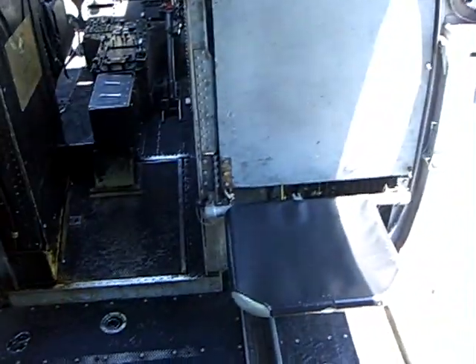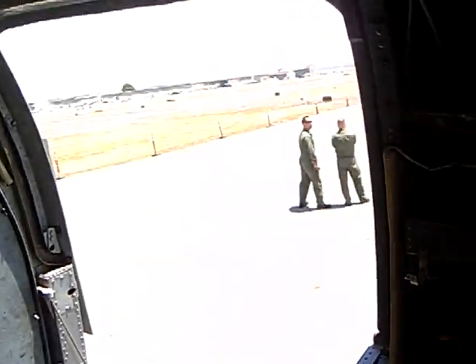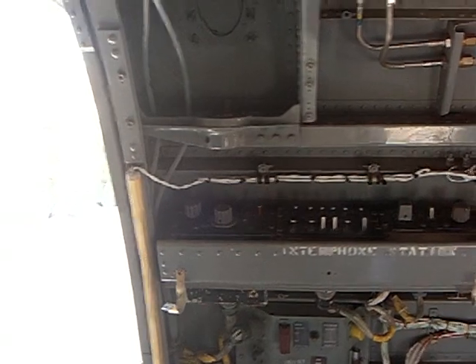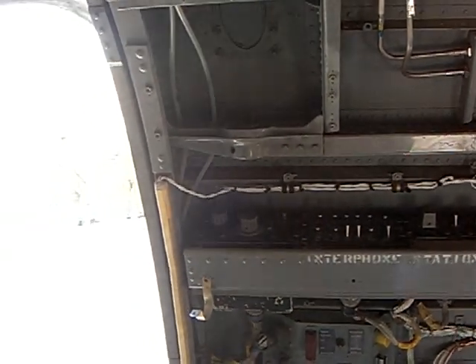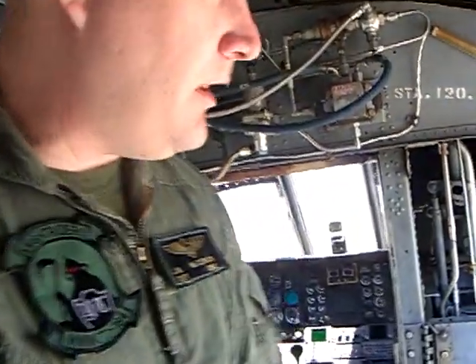This is the crew chief station. This is where he sits, and he's got his own avionics package here. He can talk to whoever he needs to talk to in the front and adjust the volume and whether or not he wants to hear the radios. We have a hoist — there's an external rescue hoist that we can use on the aircraft as well.